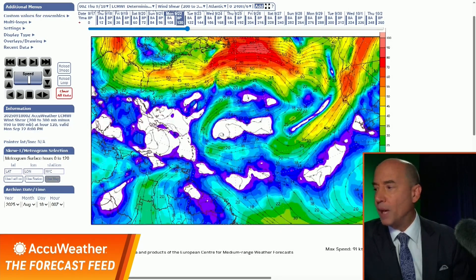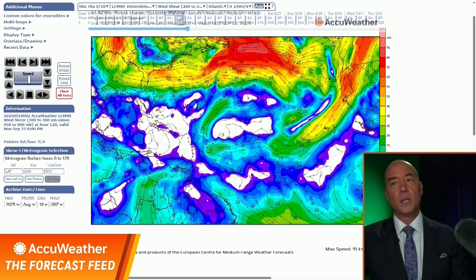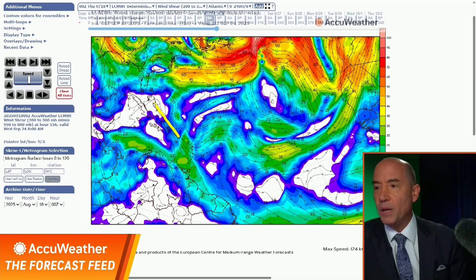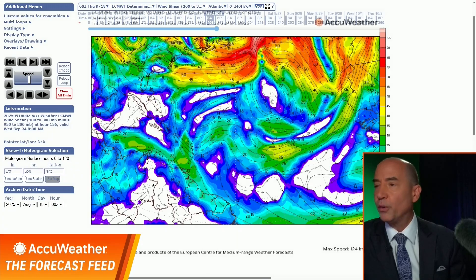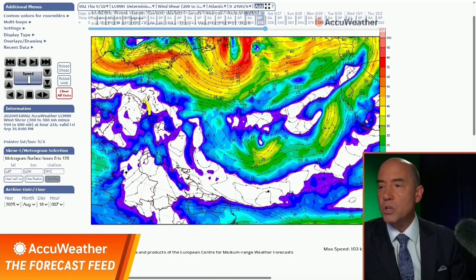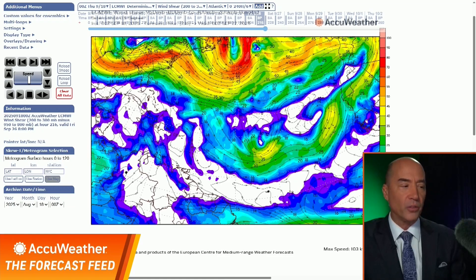By Monday, this tropical system will be right in here — lower wind shear, you see some blues, but the wind direction is coming out of the West-Northwest, and that's going to weaken it. However, as we get into Wednesday, it enters the Caribbean and you start seeing lower wind shear. By Thursday of next week — and Friday of next week — there is no wind shear. No wind shear in the Northwest Caribbean. So as a result, we're going to track this.